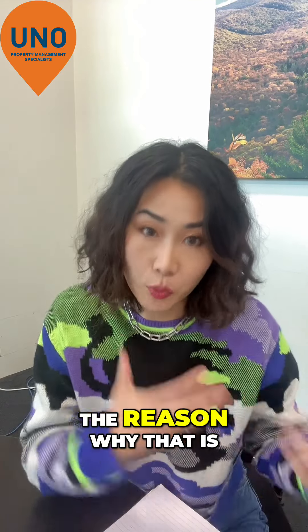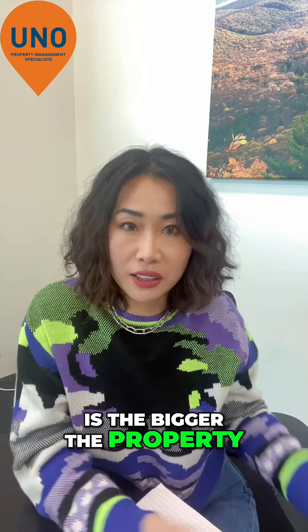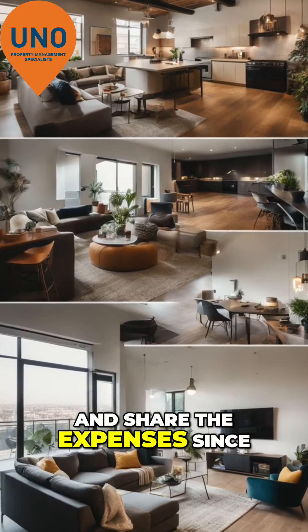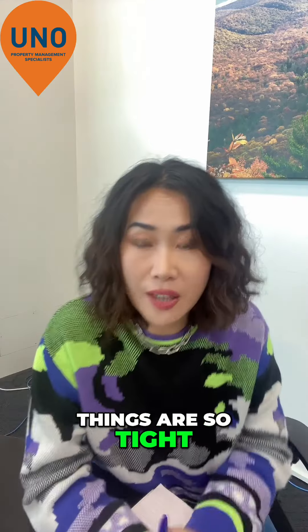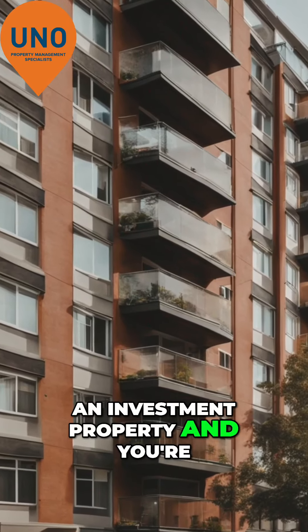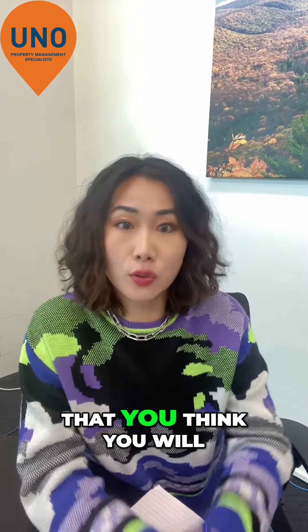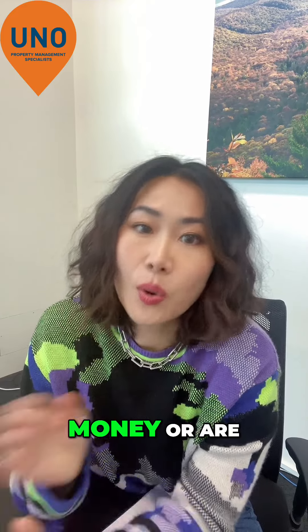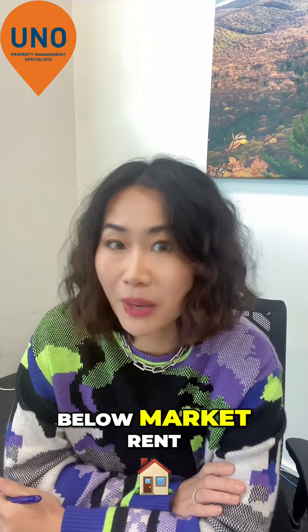The reason why that is, is the bigger the property, the more people can actually live in the property and share the expenses since things are so tight. So if you own an investment property and you're managing it yourself thinking you will be saving money, are you really saving money or are you charging way below market rent?